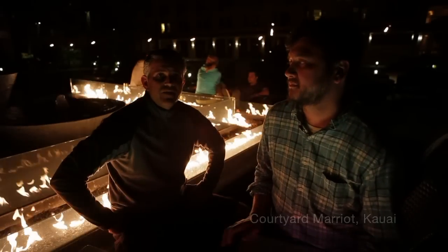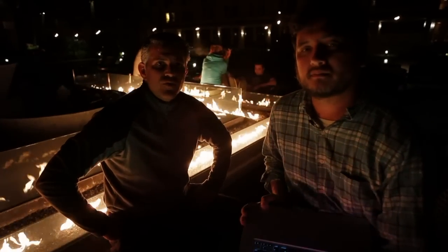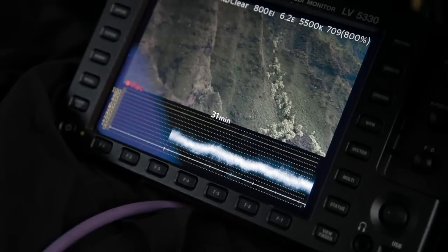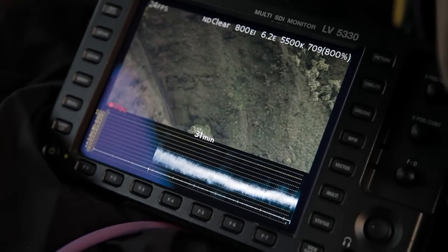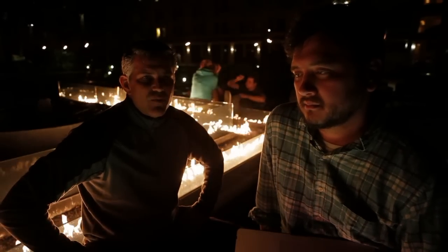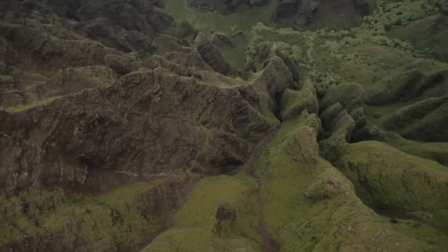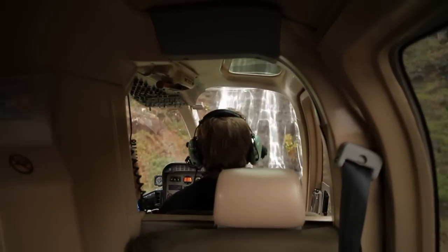We hit Waimea Canyon on Kauai and it was beautiful. It was a little bit cloudy and we didn't have a lot of direct sun, but the colors still popped pretty good and it looked terrific. You could see all the nice red earth tones and the greens and these beautiful waterfalls.